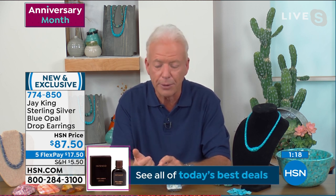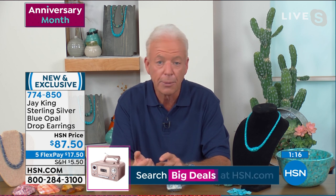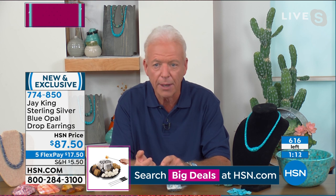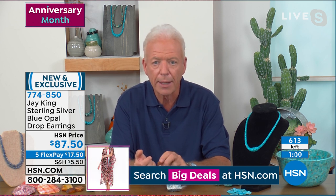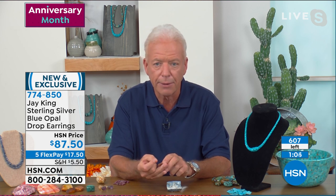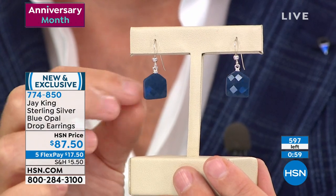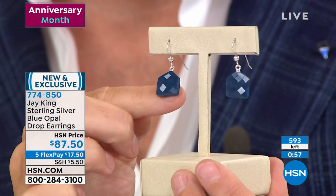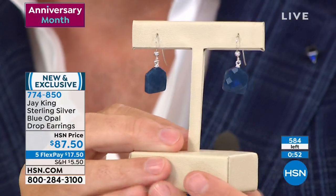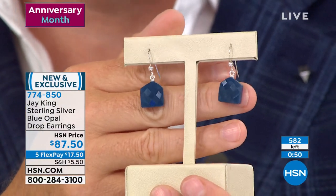Then there was blue opal material from the Idaho-Oregon border, actually mined in Oregon. That sold out. I still have people call and ask if I'm ever going to bring it back — I have to tell them no, it's one of those things that's gone, there is no more.